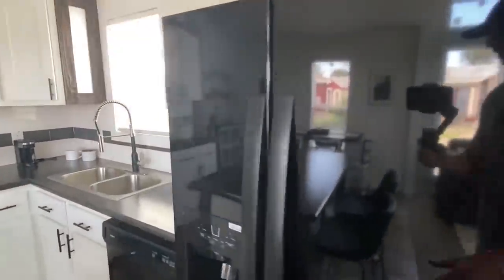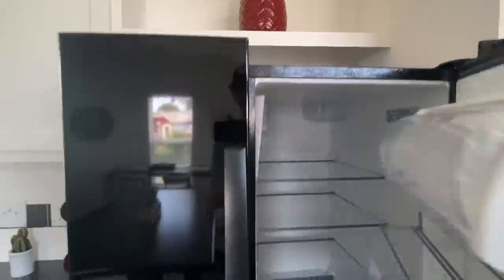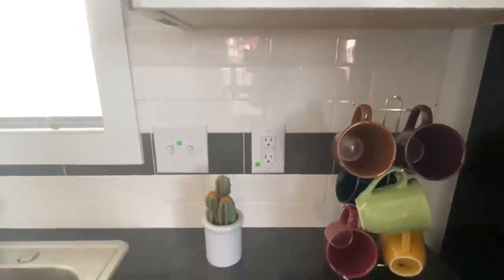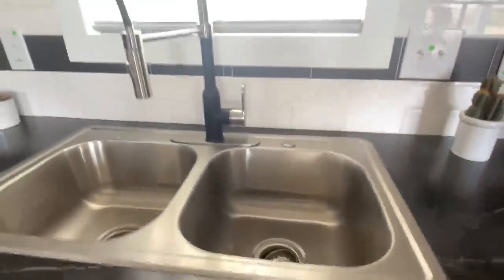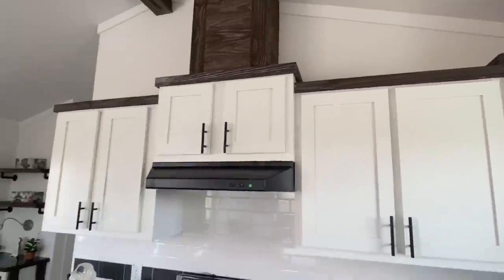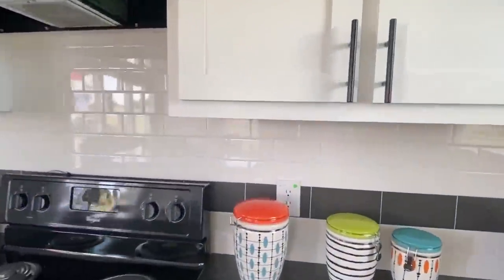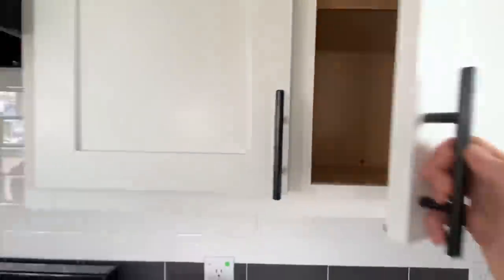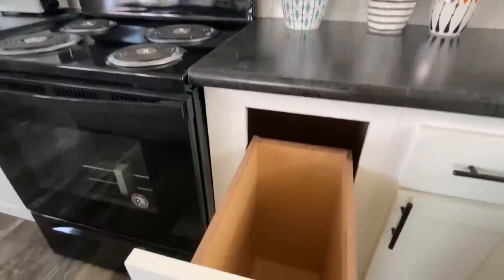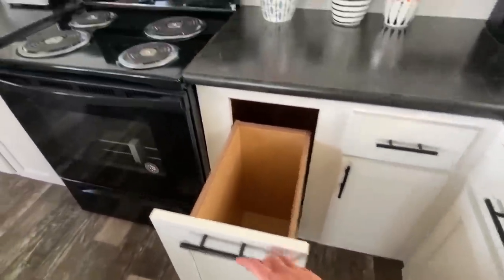Brand new Whirlpool appliances. Beautiful backsplash, and check out that wood trim — really little things like that. The more homes I've toured, the little things like that you can just tell where the manufacturer is really going above and beyond to make the homes pop and look good. Now this is a drawer worth opening — that's pretty cool.